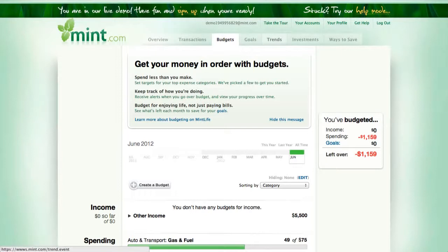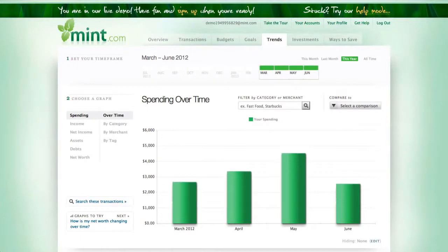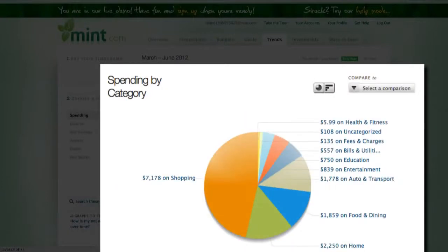The other aspect of Mint.com is their trending area. Trends allow you to get reports of different spending habits over time and answer questions such as: am I spending more money than last month, or where did I spend the most money? It shows you spent more money in May than in June. You can also break it down to see where you spent the most money — in this example, the person's obviously a shopaholic.